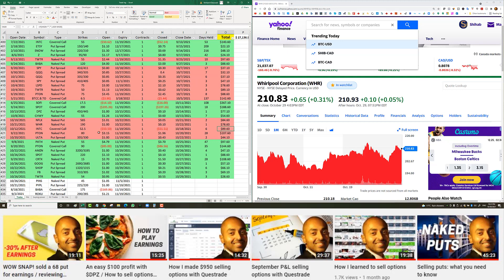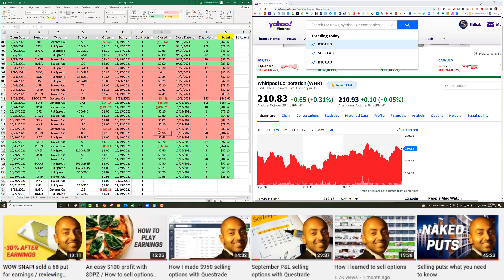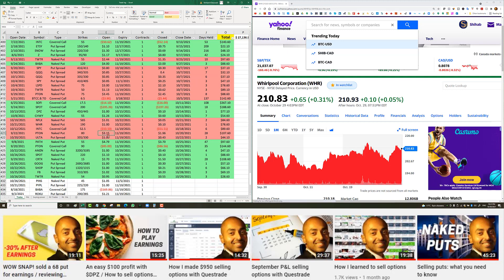Another Peloton trade — I like playing Peloton. It kept dropping so I kept adding puts. I added the $75 put last but closed it first when it came back up, then later closed the $80 put on October 20th. I had sold it initially for $3.15 and closed it for $1.96, giving me a profit of $107 US.